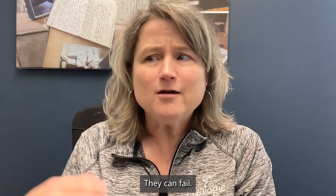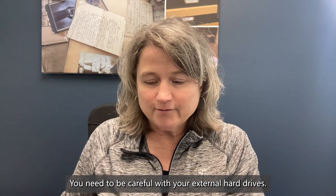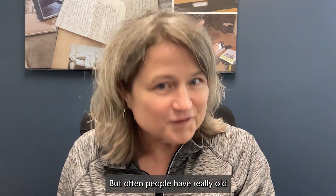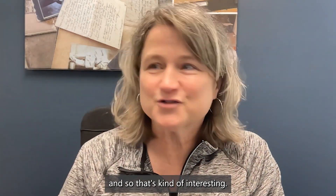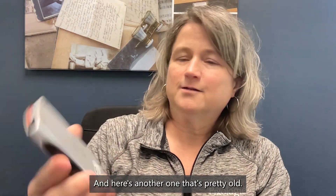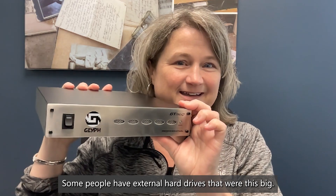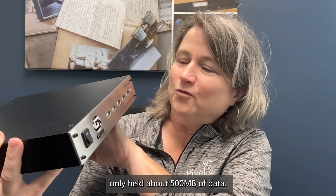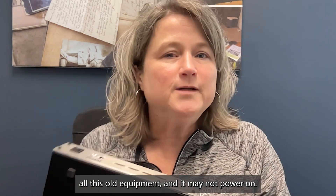This is a more modern one — they can fail whether it was dropped or something mechanically happened. Often people have really old external hard drives from 2015 and earlier. Here's an iOmega drive with different connectors, and I've got a G drive here too. Some people have external hard drives that were this big — this one only held about 500 megabytes of data from the early 2000s. You could have all this old equipment and it may not power on.